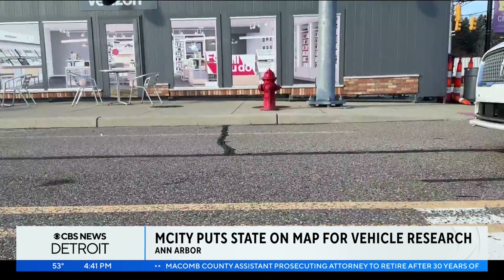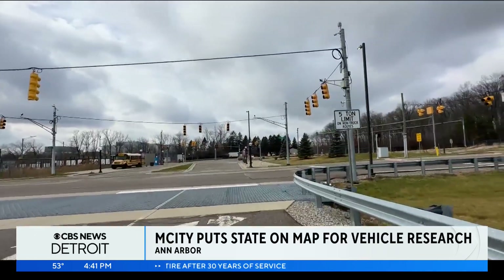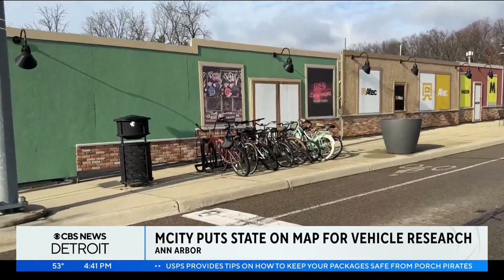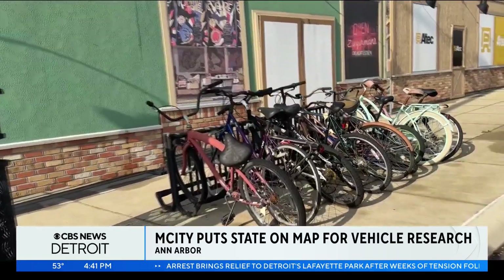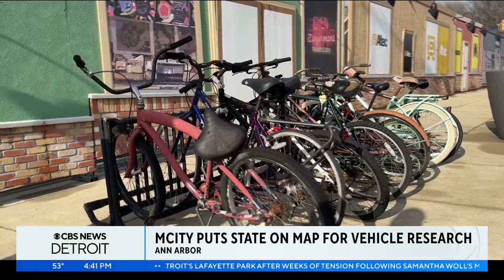M-City has curbing, sidewalks, drainage systems, and electrical power, like any other city. For researchers, the closer to real life, the better. Even this row of bicycles — we have a limitless supply, thanks to our undergraduates here at U of M, who inevitably leave bikes everywhere. This is where the bikes come. This is where some of the bikes go to live out their days.